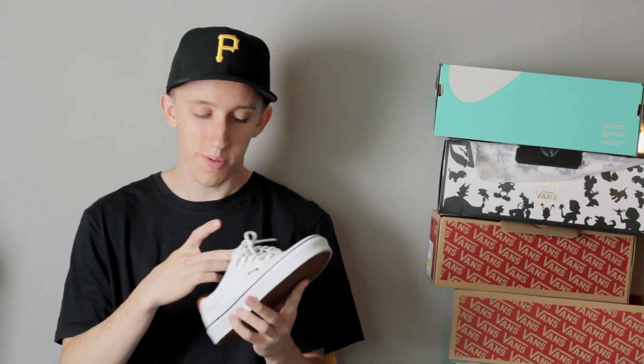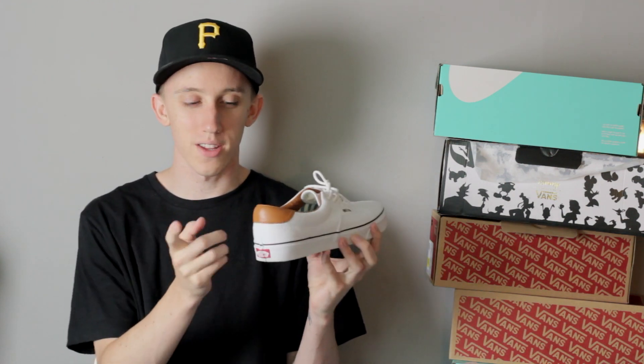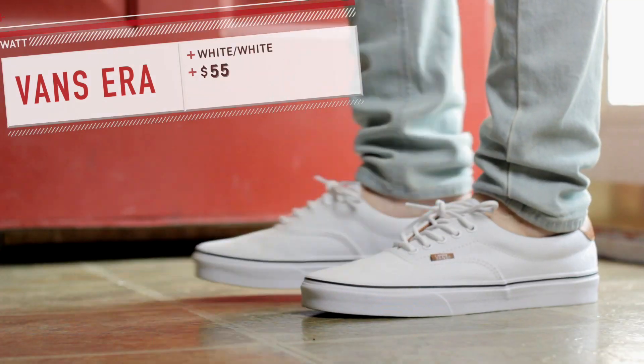First up I got this super basic pair of Vans — it's just a pair of Eras, all white with that little bit of brown in the back. I feel like this is a great shoe for summer, maybe a nice casual dinner or something. I got these super cheap so I ended up just picking them up.